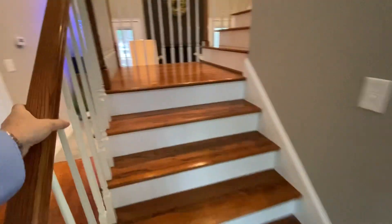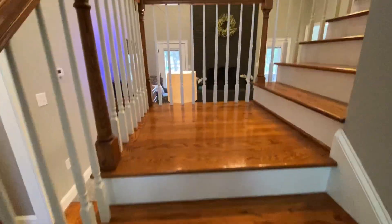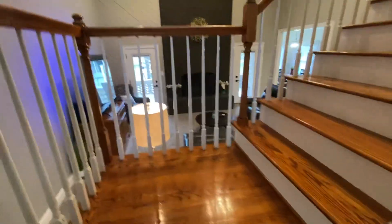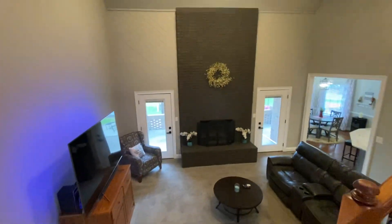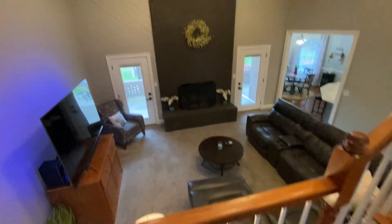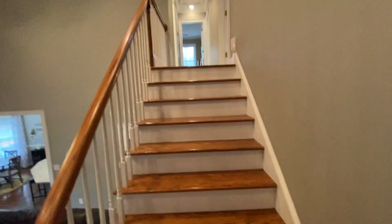Okay, let's head on upstairs. Beautiful wood treads going up, a little landing area here overlooking the living room, which is great, and then head on up.